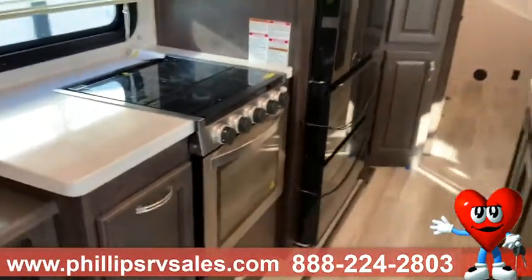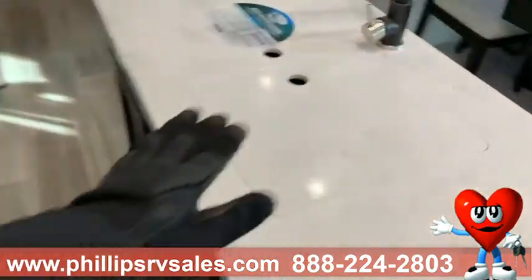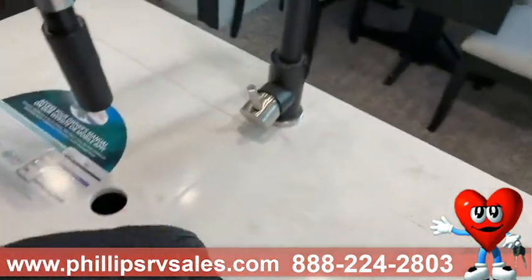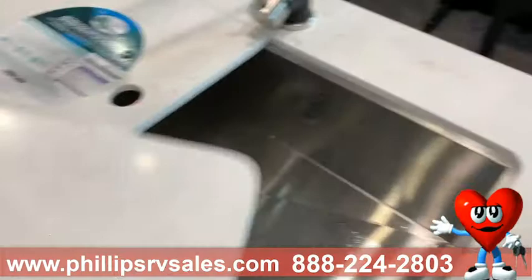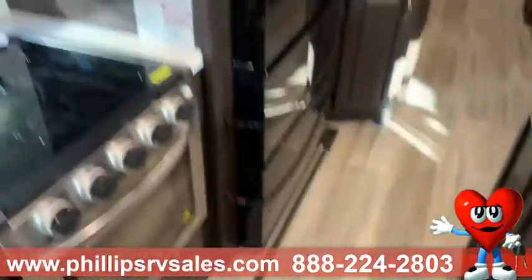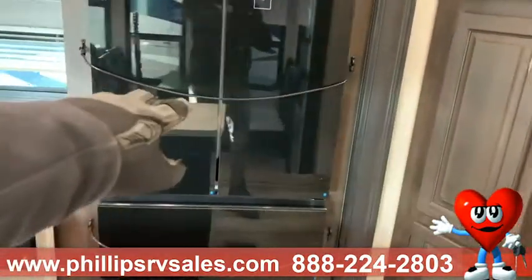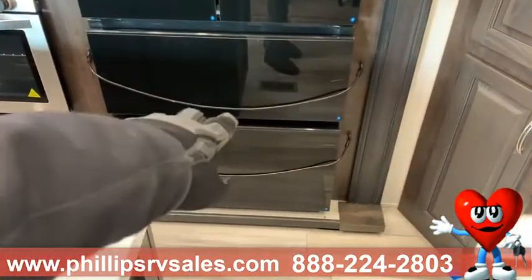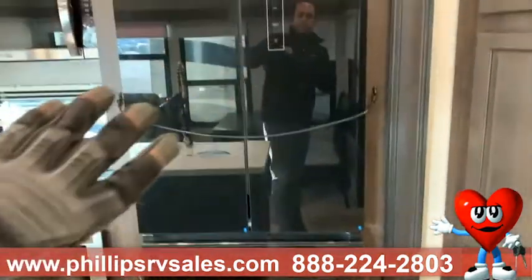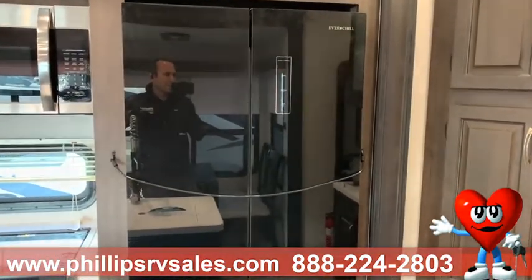You can fit larger, bigger things to cook. You do have a nice island right here with a solid surface countertop. Right beneath there, you're going to have your stainless steel sink — one very big sink. Here you have a nice double door refrigerator and also a two-tray freezer. These Everchill units have been used a lot on the Coachmans and we've really had a lot of success with them. You can store a ton of food inside.